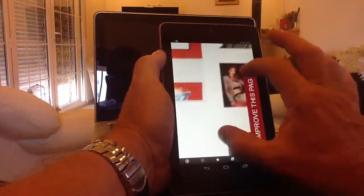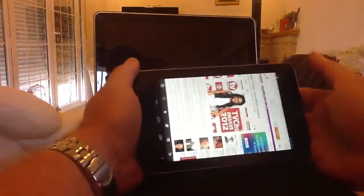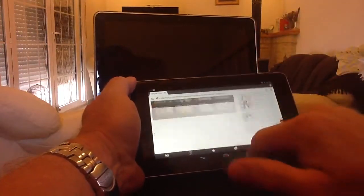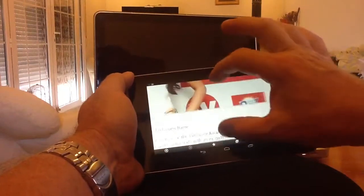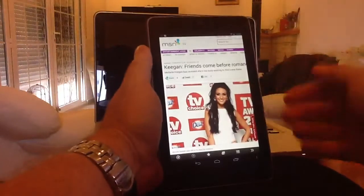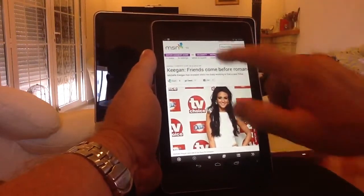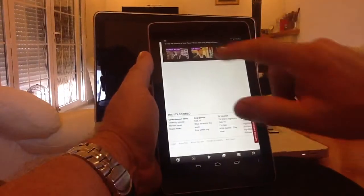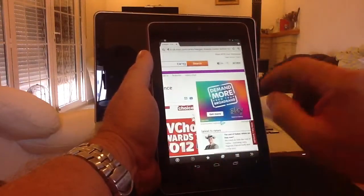Very quick to pinch to zoom. Same again in landscape mode — quick to scroll in and out. Pinch to zoom is perfect. Really, really quick and really responsive. My screen's a bit sticky — it's quite warm at the moment, so any stutter you see is not the screen; my hands are just a bit damp and hot.